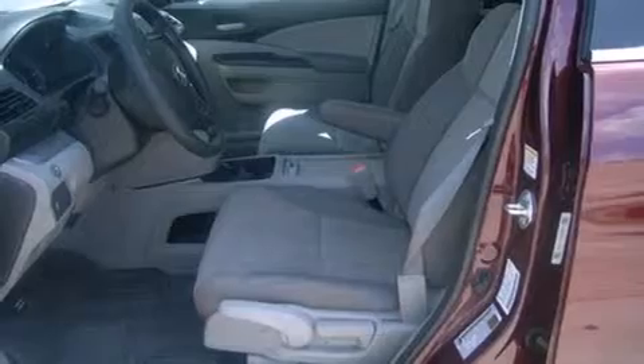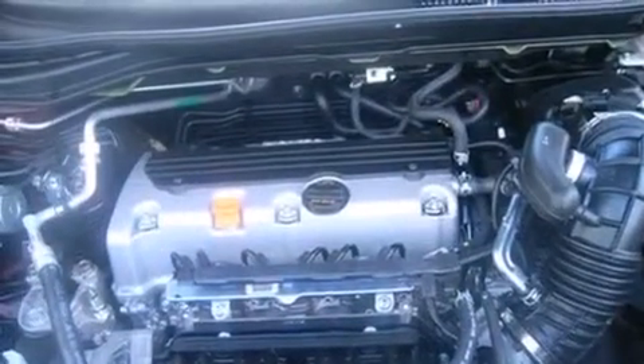Also included are latch-ready child seat anchors, a rear window defroster, a chrome grille, and a remote entry system.